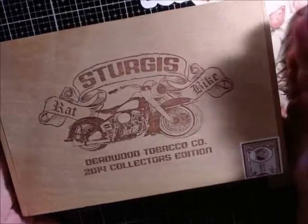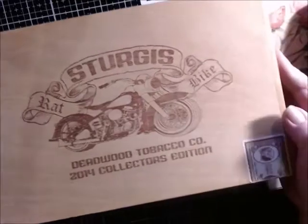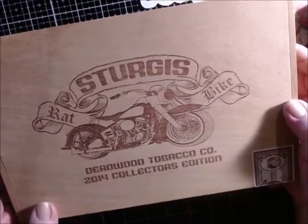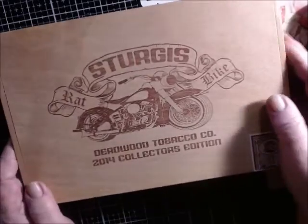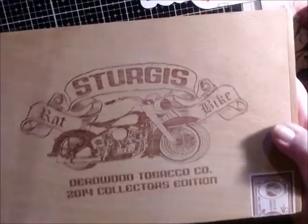I have, I think, 15 cigar boxes, all different kinds. This one is a Sturgis Bike Deadwood Tobacco Company 2014 Collector's Edition. All of the empty boxes will all be the same price — $5 a box.